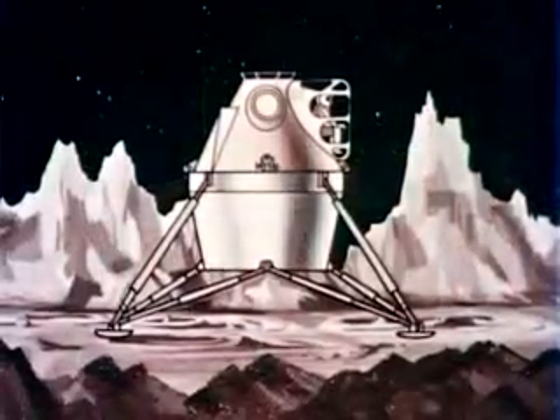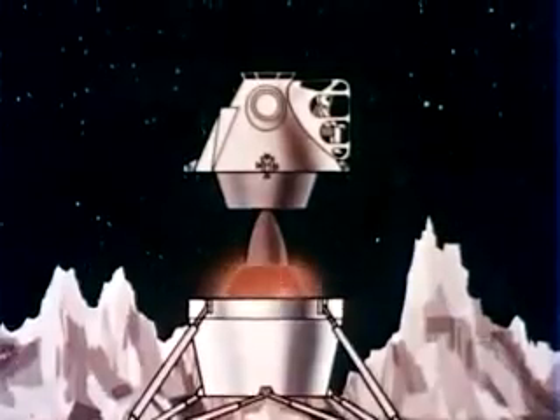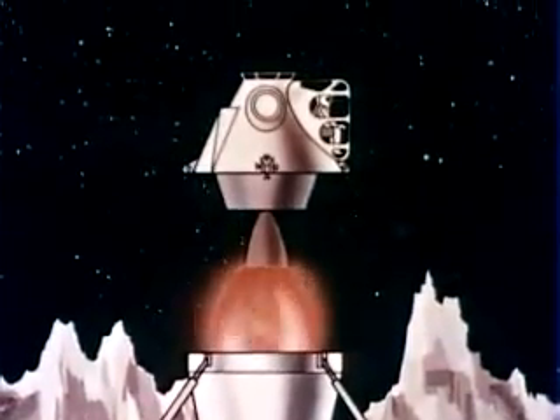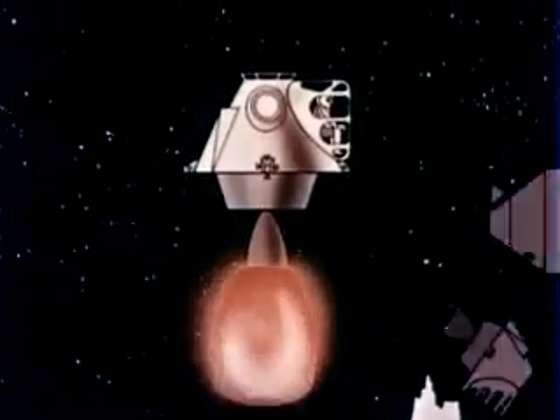The crew will fire the lunar launching engine at a precisely determined instant to enter a transfer ellipse calculated to rendezvous with the mothership after traveling part of the way around the Moon. After proper orientation, the lunar excursion module will complete the docking maneuver.